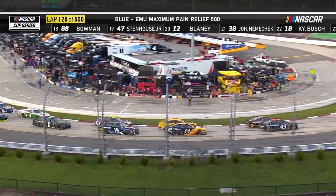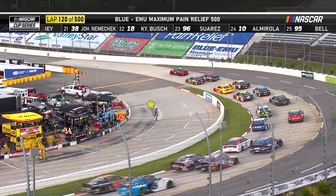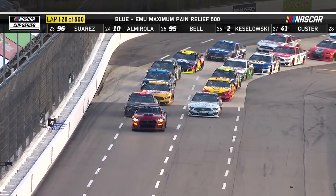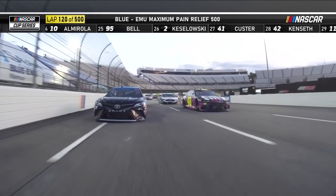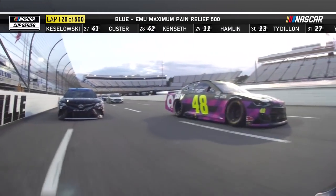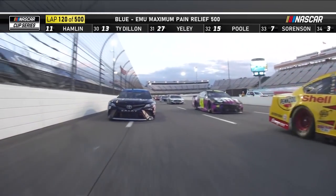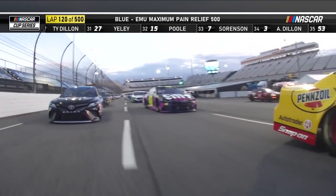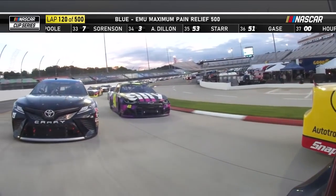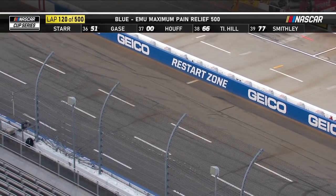The drivers who did not pit and were trapped one lap down include Nemechek, Kyle Busch, Suarez, Almirola, Bell, Custer, Yeley, Poole, and Sorensen — they did not get to come back around to the lead lap. Some of those lap-down cars took tires on the caution, others did not, like Kyle Busch, Suarez, and Almirola. Right now, Kyle Busch is in position to get the free pass if he can stay there for the next 10 laps.